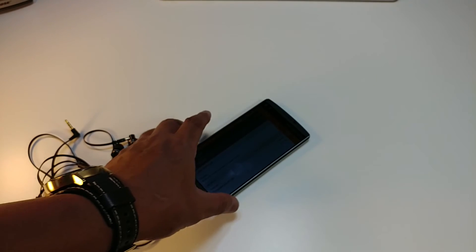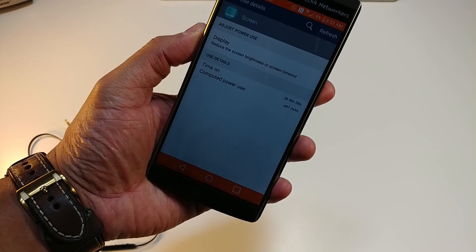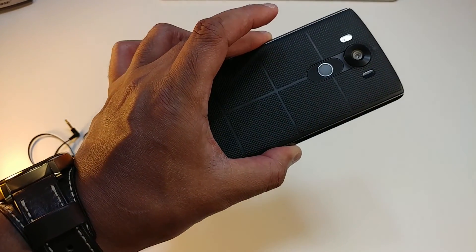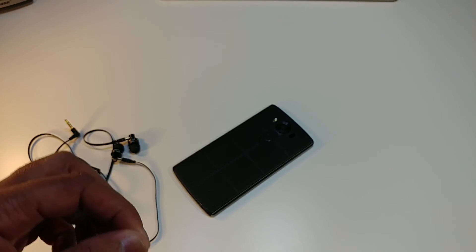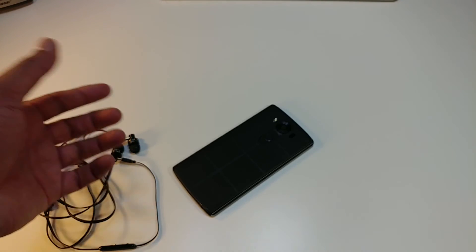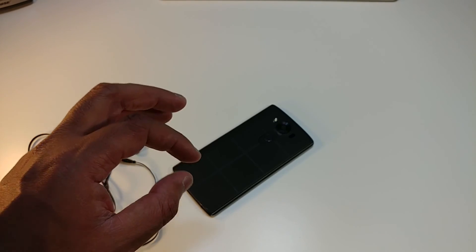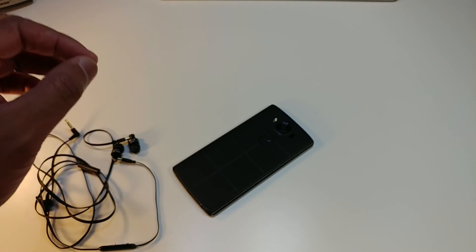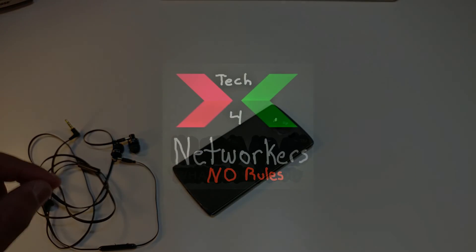The LG V10 under moderate to heavy use — three hours of screen on time equates to about 10 hours of usage. This is not bad but it's not the best, and it's hard to recommend for the heaviest users. If you're a light user or a definite moderate user this phone can last you, but if you're a heavy user I don't recommend the LG V10 at this point.